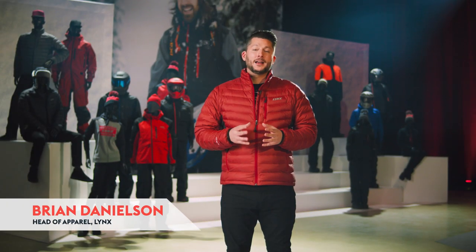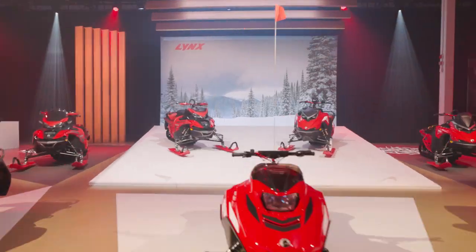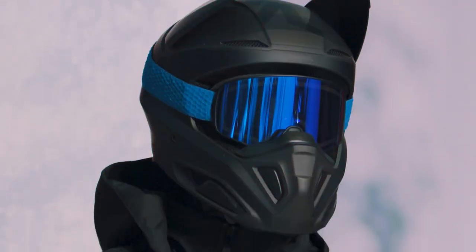Hey everyone, I'm Brian, Head of Apparel at BRP. Here to take you through our new Lynx apparel lineup. If you've got what it takes to be a Lynx rider, then you're going to want the gear to go with that sisu attitude. And great news — this is the first year that we're offering a wide collection of Lynx gear in North America, which is super exciting given the expansion of the snowmobile lineup with new sleds across the board. We've got fantastic new deep snow gear and trail gear for you, as well as mid layers and sportswear. There's a lot of ground to cover, so let's dive right in.